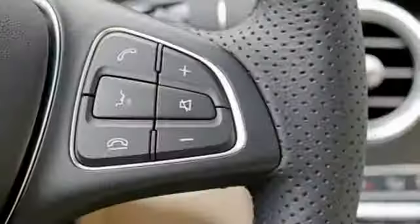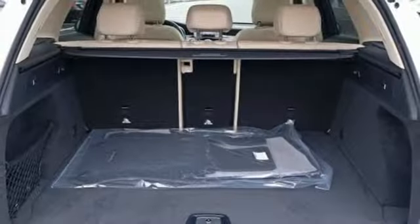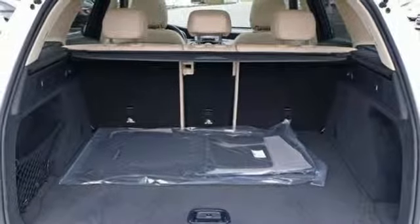External memory control, remote engine start, dual-zone climate control, auto tilt-away steering column, and automatic transmission.